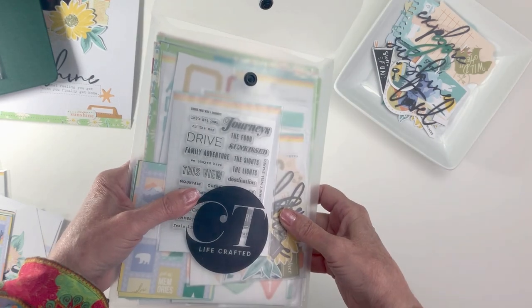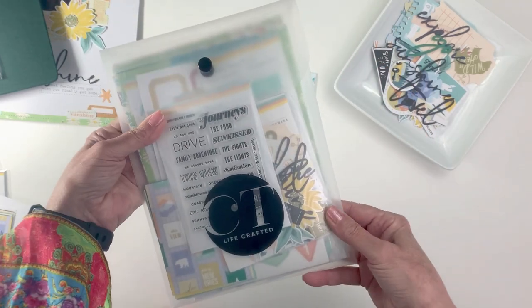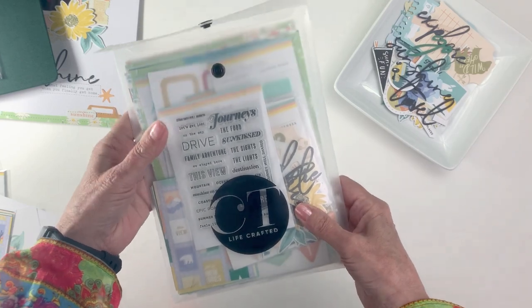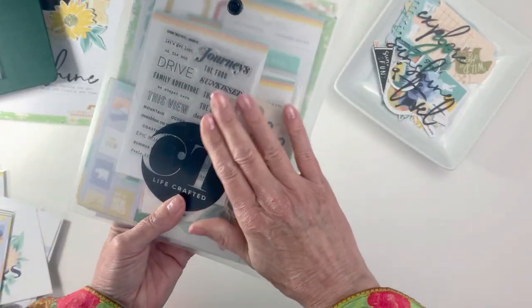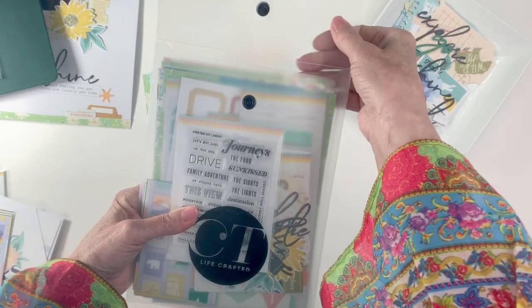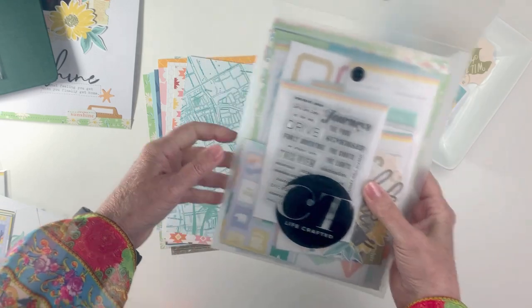We're going to start by going through the kit like we always do, and then ending up with some projects that I've made with it. It comes packaged in this wonderful little reusable pouch that you can slip all kinds of papers and elements in for storage.